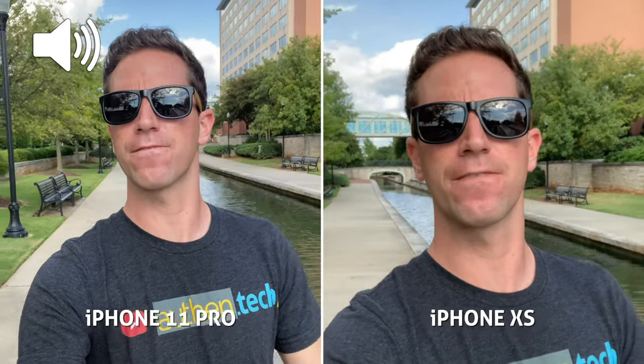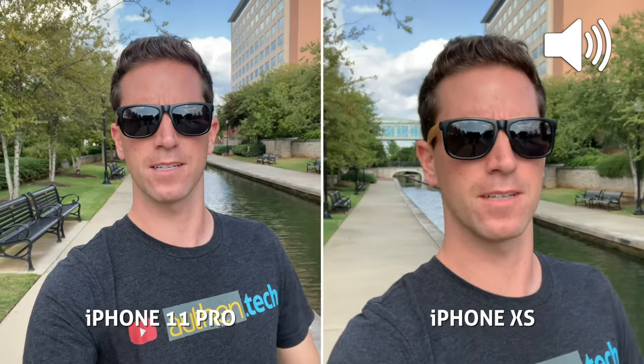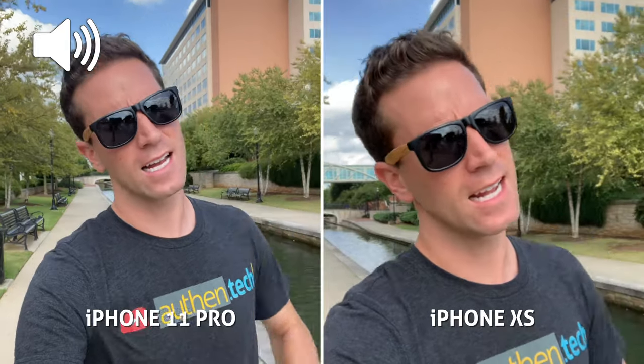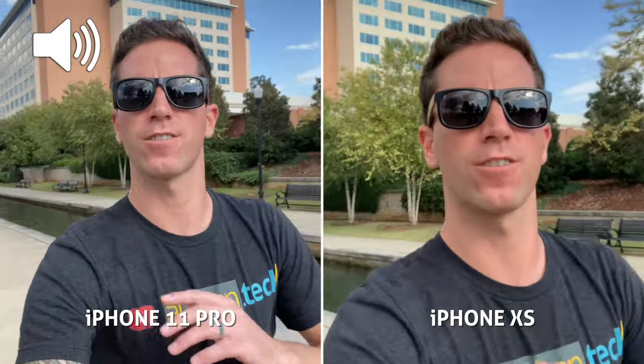How does the resolution and sharpness compare? How does the stabilization and field of view compare? Looks like it's a wider angle on the new 11 Pro. This is a quick walking stabilization test and a little bit of a jog for some wobbles.